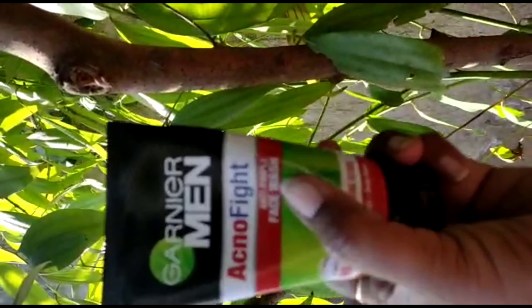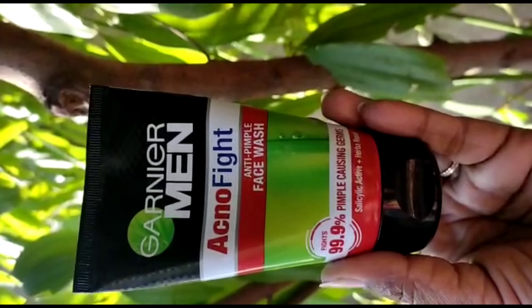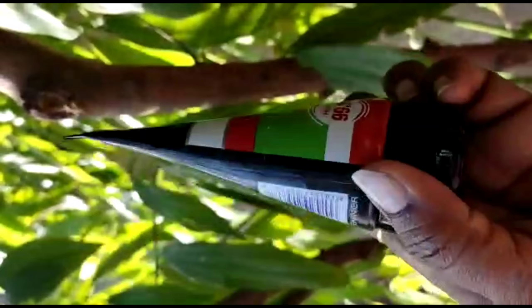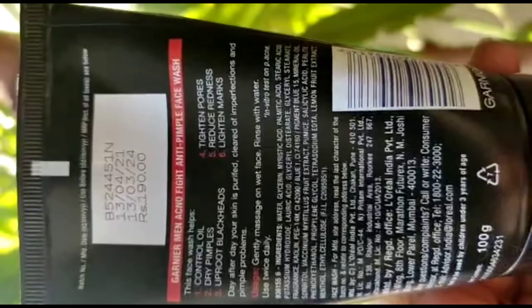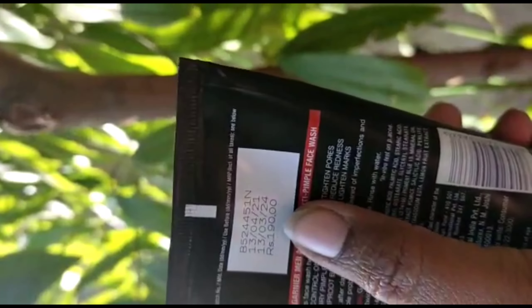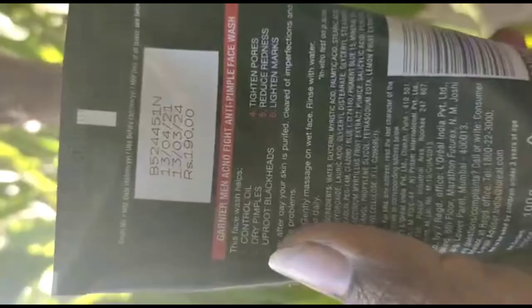The manufacturer is L'Oreal India Private Limited. This face wash gives bright, clear skin and is good to use regularly to remove these problems.